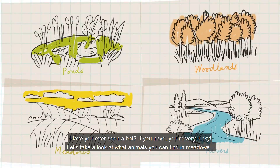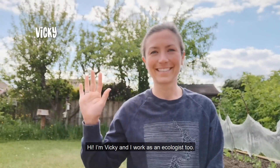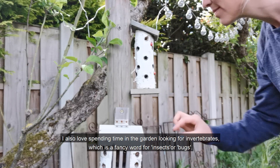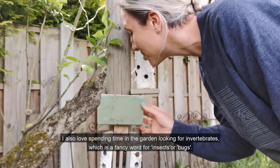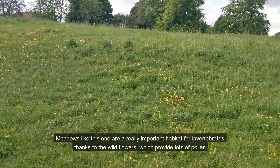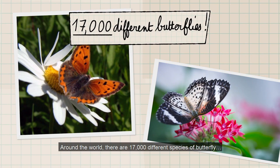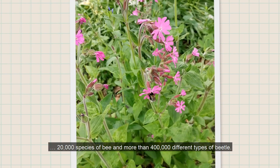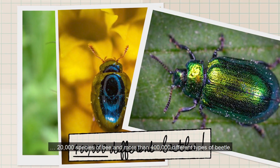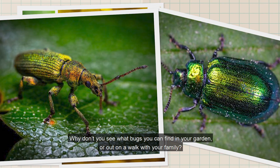Have you ever seen a bat? If you have, you're very lucky. Let's take a look at what animals you can find in meadows. Hi, I'm Vicky and I work as an ecologist too. I also love spending time in the garden looking for invertebrates, which is a fancy word for insects or bugs. Meadows like this one are a really important habitat for invertebrates thanks to the wildflowers which provide lots of pollen. Around the world there are 17,000 different species of butterfly, 20,000 species of bee and more than 400,000 different types of beetle — and that's just the ones we know about. Why don't you see what bugs you can find in your garden or out on a walk with your family?